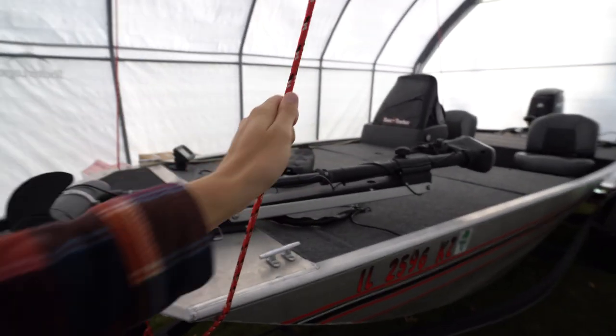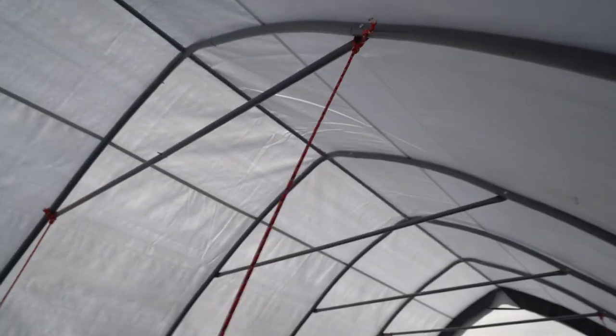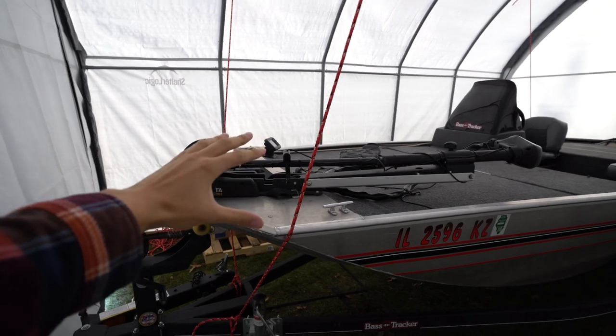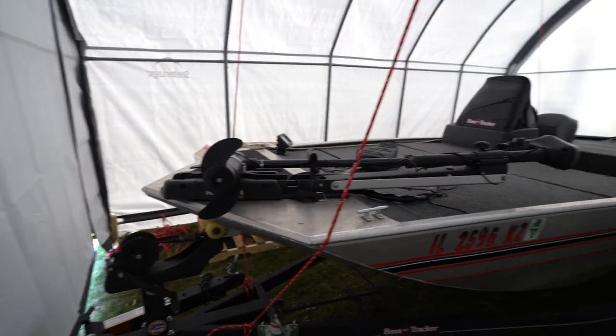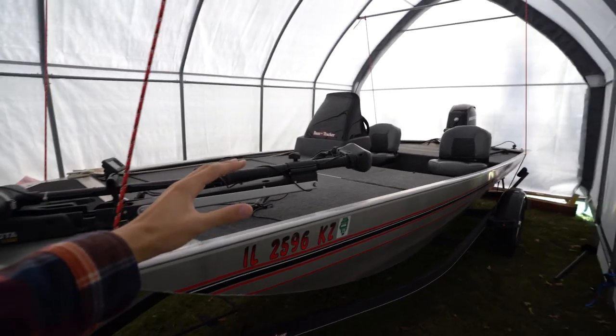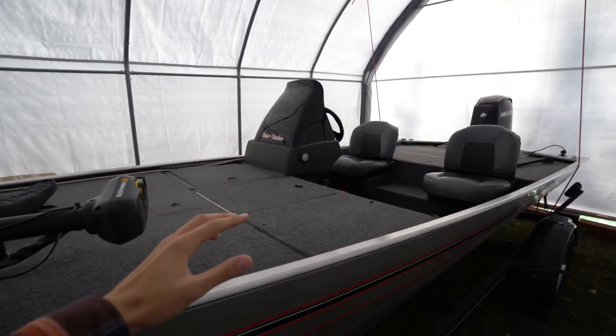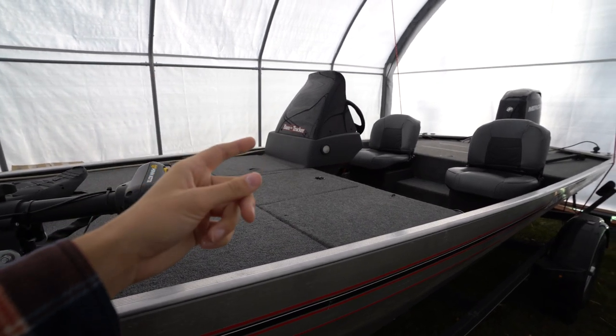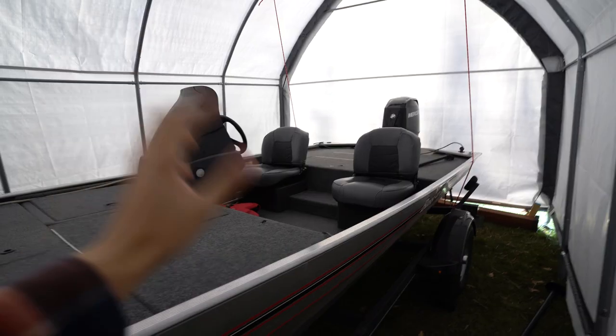Don't mind these ropes — I just tied these up in case some wind starts gusting to keep my big shelter secured down. Right here, boys, we have a 2019 Bass Tracker Classic XL. I purchased her earlier this year, I think in March. It's been an amazing year on the boat and I'm surprised I haven't given you guys a tour — losing my boat tour virginity right now.